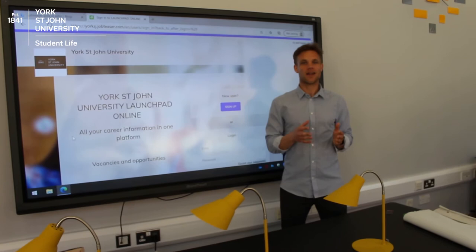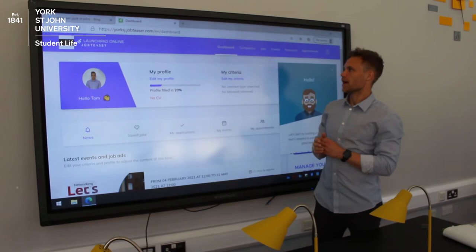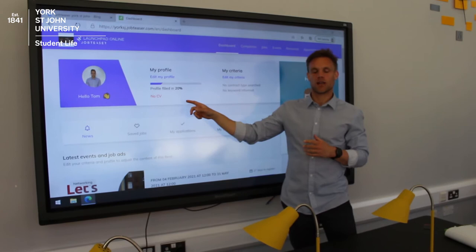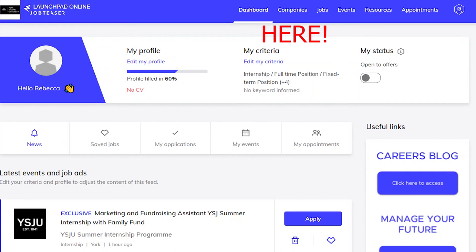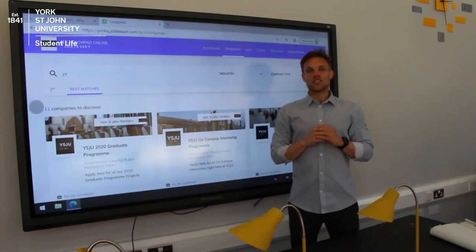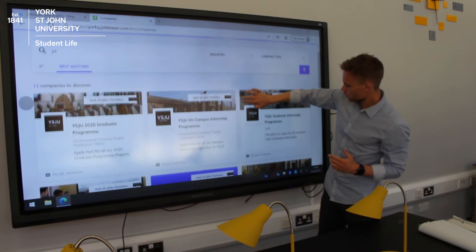So how exactly do you apply? If you come to the landing page — the Launchpad — you can apply through here. After you've logged into your Launchpad profile, you'll be brought to the company profile. You can see I've already typed in 'YS' and that brings up all the York St John opportunities. You can then scroll and see the York St John Summer Internship program.